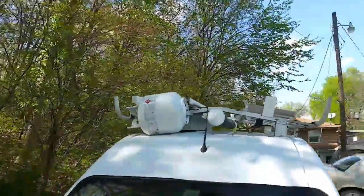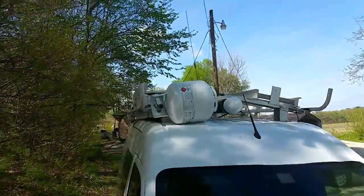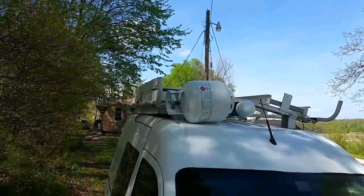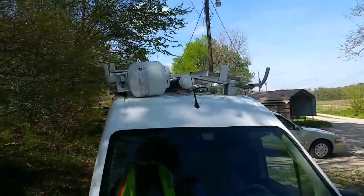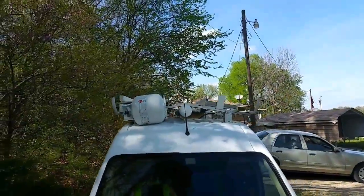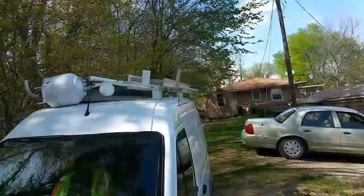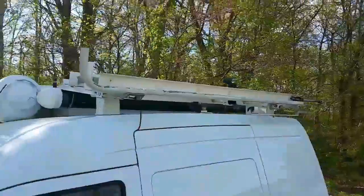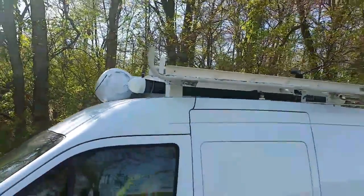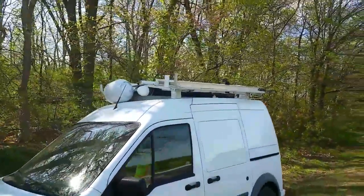I also stuck my propane tank back on — only this time I painted it white. It was an ugly gray, and I think it looks all right. I also gave my ladder another coat of paint so it wasn't looking all chipped and ugly. I think it just looks like a professional-looking work van.